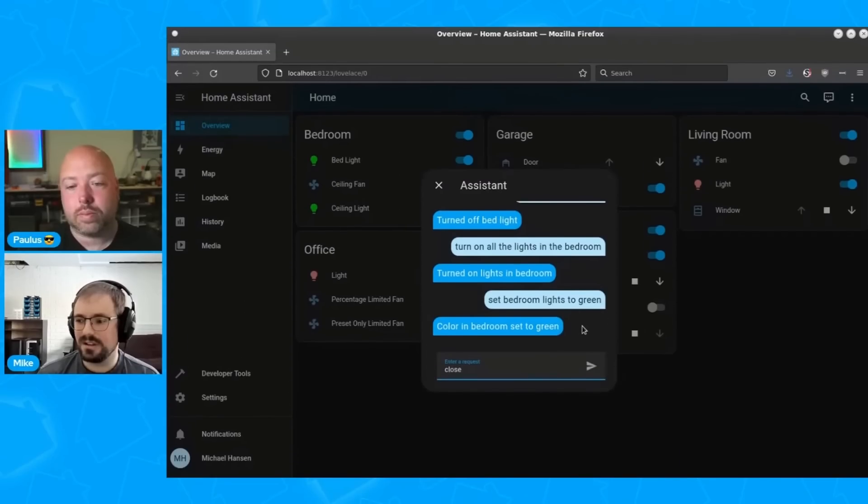If you're unsure or want a bit more information about Assist then check the link in the description below, where you'll be able to see a live demonstration of Assist in action demonstrated by Paulus and Mike.